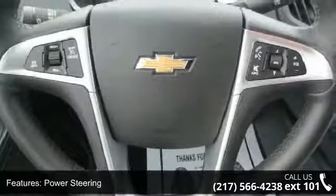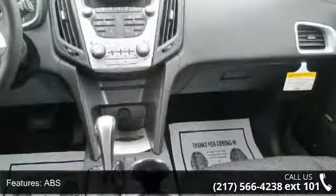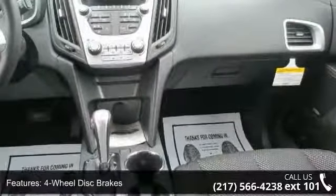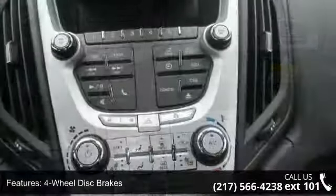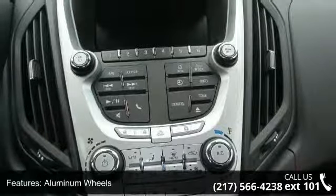Some of the top features included with this vehicle are front-wheel drive, power steering, ABS, 4-wheel disc brakes, aluminum wheels, automatic headlights, fog lamps, privacy glass, satellite radio, and MP3 player.